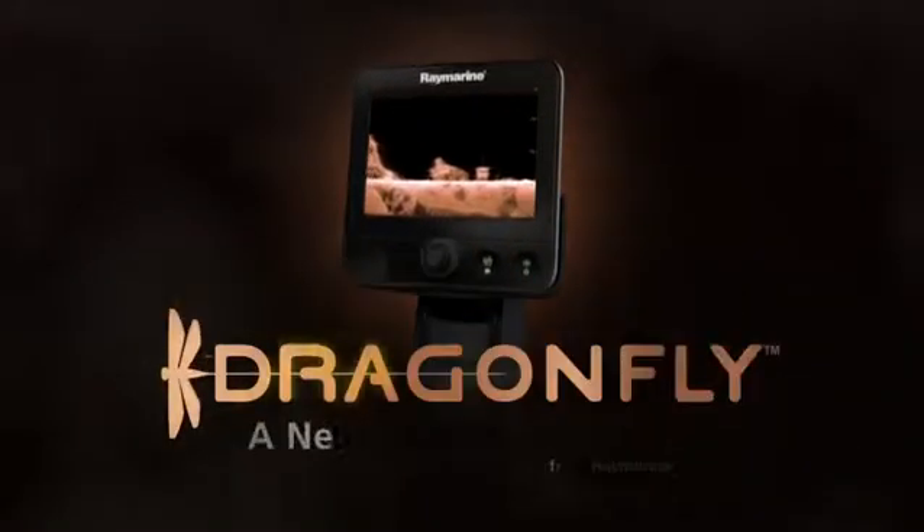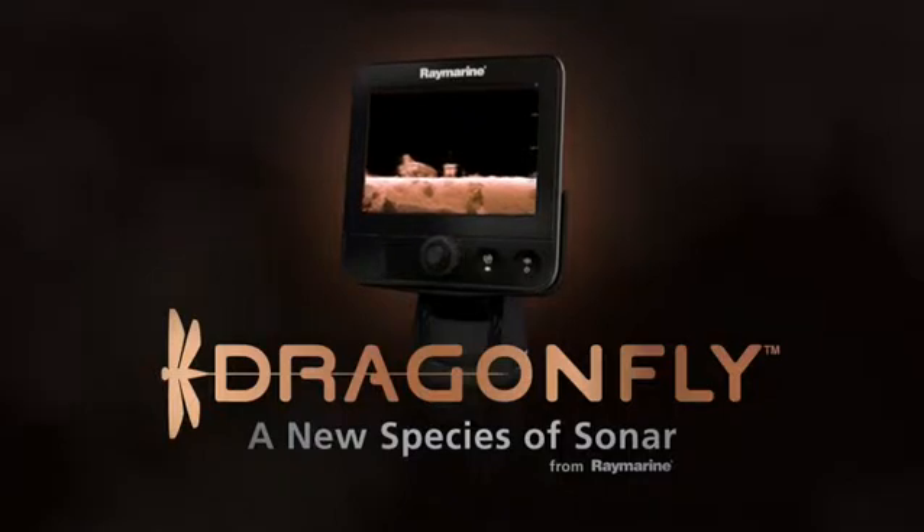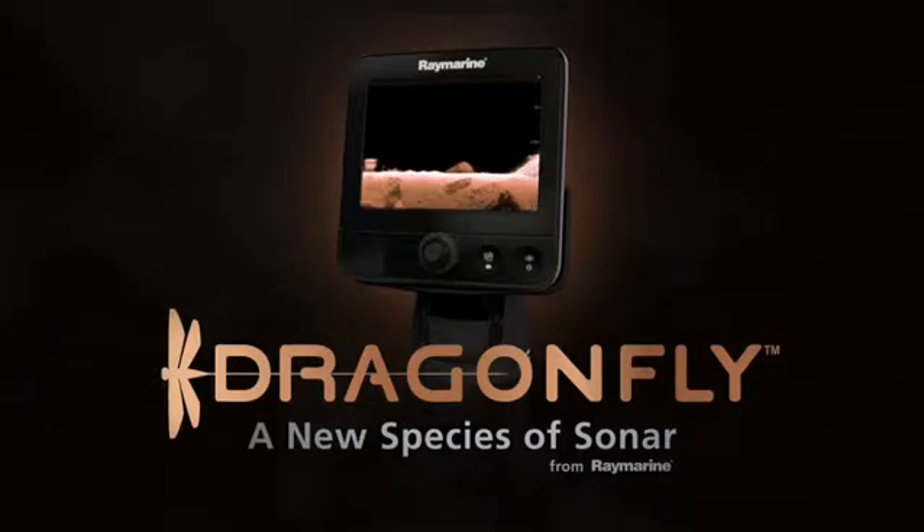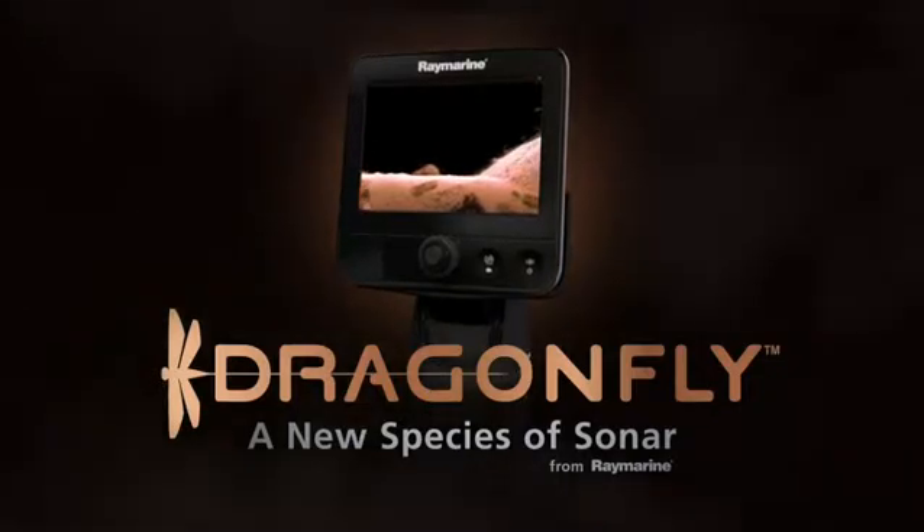Introducing Dragonfly Sonar GPS from Raymarine — the first ultra-high-resolution imaging sonar featuring Chirp technology that lets you view the world beneath your boat like never before.